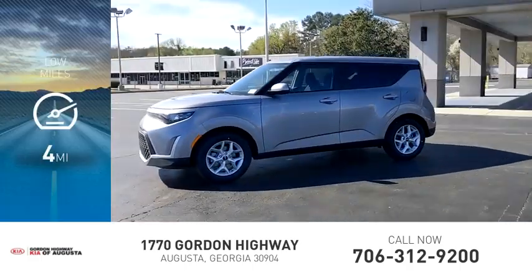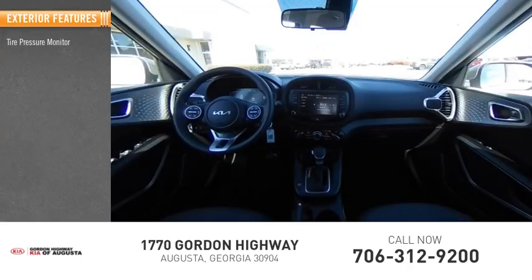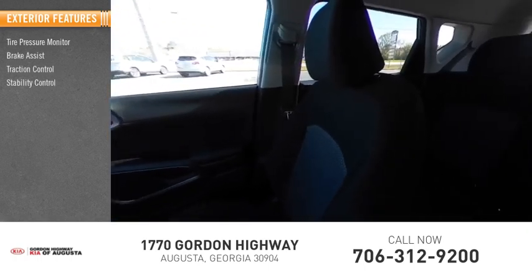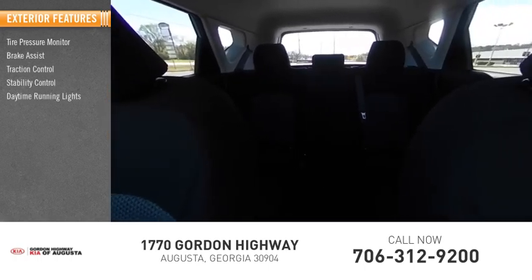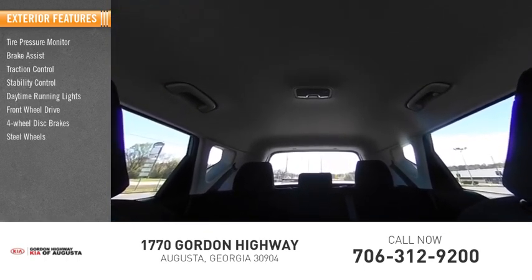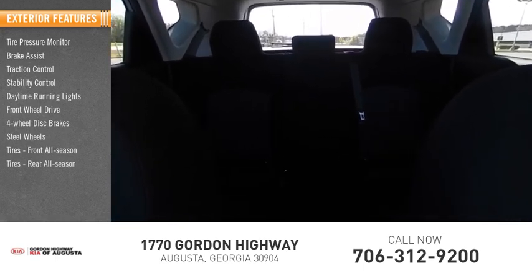This vehicle has less than 100 miles. Here are some of this vehicle's great options: tire pressure monitor, brake assist, traction control, stability control, daytime running lights, FWD, four-wheel disc brakes, steel wheels, front all-season tires, and rear all-season tires.